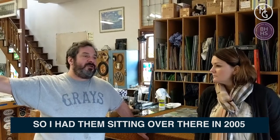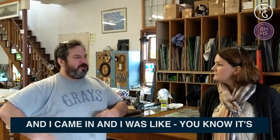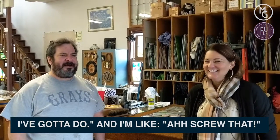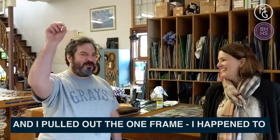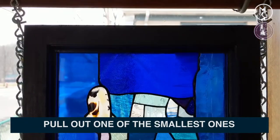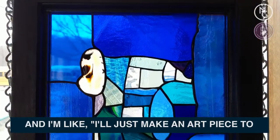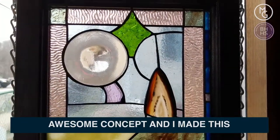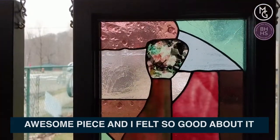So I had them sitting over there in 2005. I came in — it's like January 2nd — and I'm going to get to work, I've got all these jobs I've got to do. And I'm like, screw that. I pulled out one frame. I happened to pull out one of the smallest ones, and I'm like, I'll make an art piece to start off the year. I had this awesome concept, made this awesome piece, and I just felt so good about it.